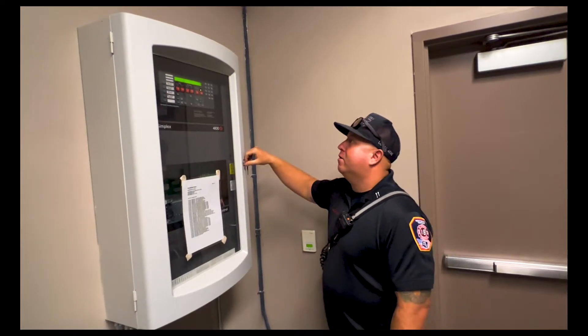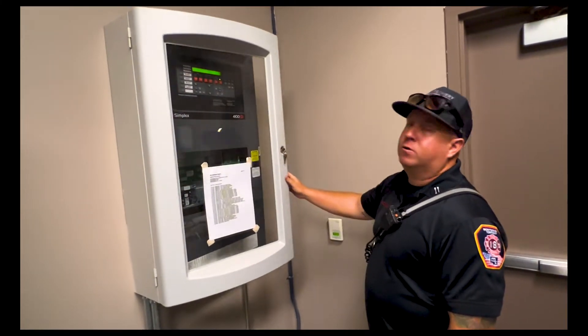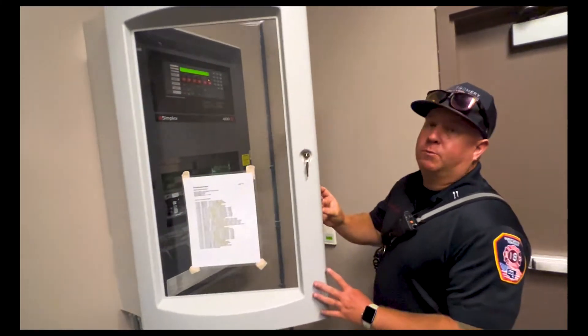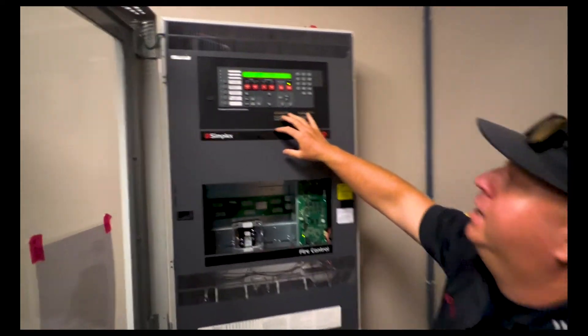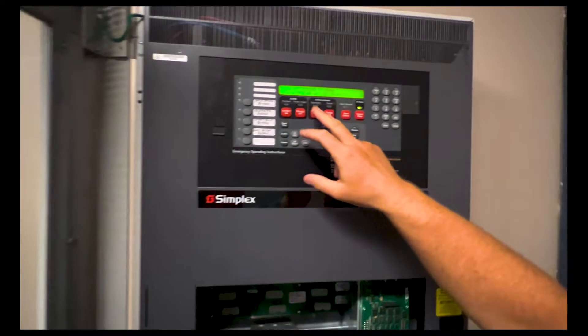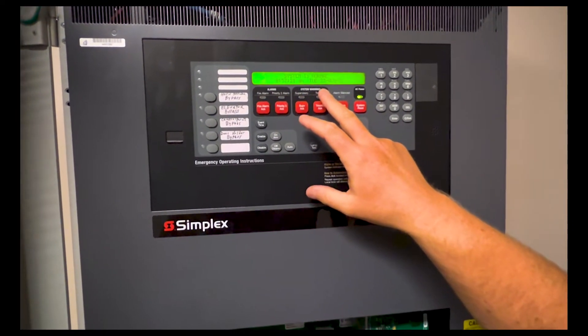Here we have the fire alarm panel for the Rex Center. When we do our inspections, we're looking for a couple of things. One, we're looking to make sure that the system is in normal status — it shows the time and date, indicating the entire system is normal.